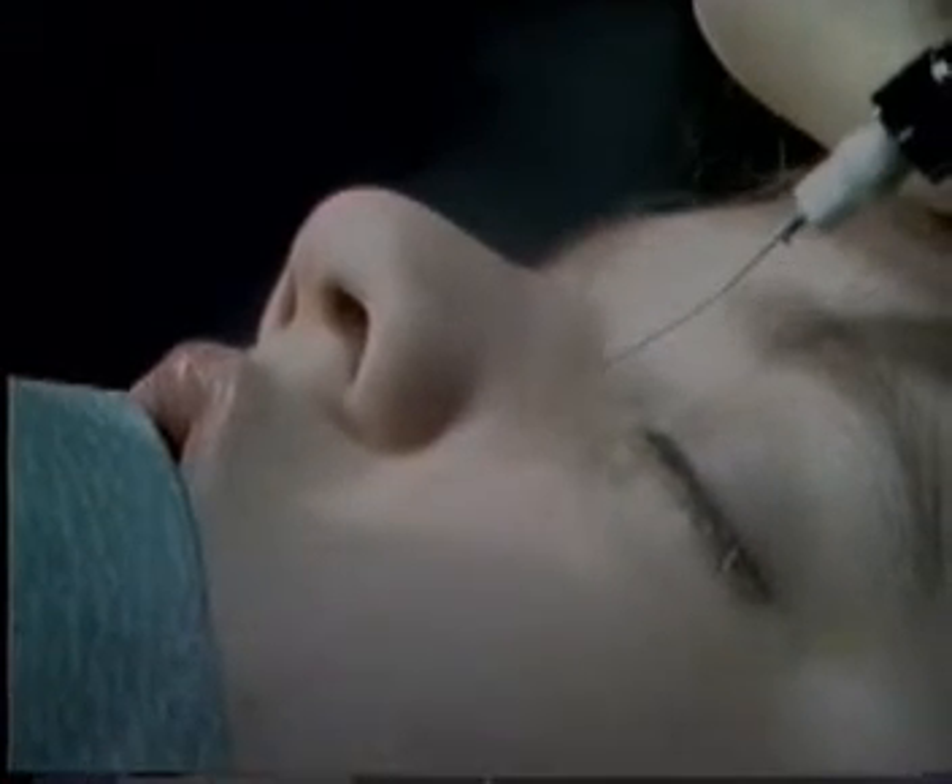Dental syringe — clean the area and make a bleb at the medial canthus, top of the nose, halfway down to bone — raise a bleb. Have a swab just to press on it for a second so it doesn't blow up, and then go to the other side.